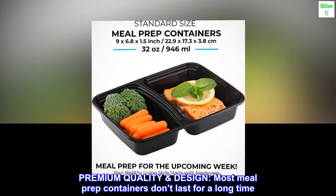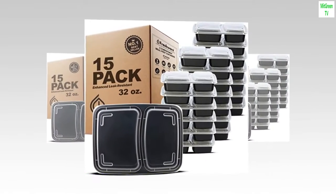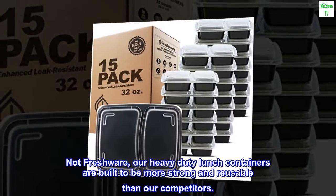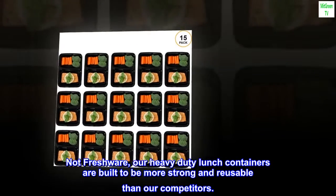Premium quality design: most meal prep containers don't last for a long time. They crack after a few uses or melt in the microwave. Not Freshware — our heavy-duty lunch containers are built to be stronger and more reusable than our competitors.